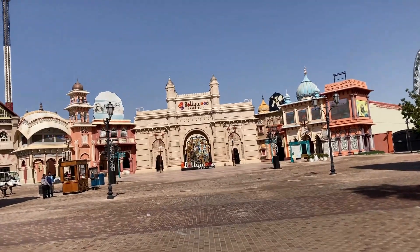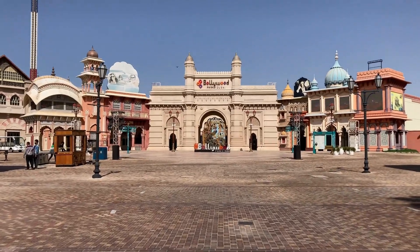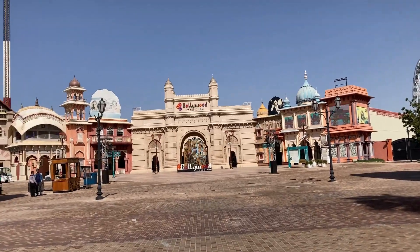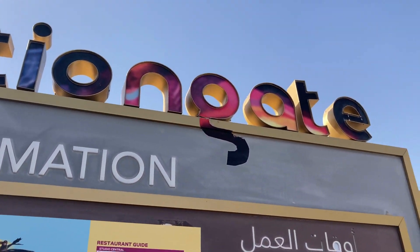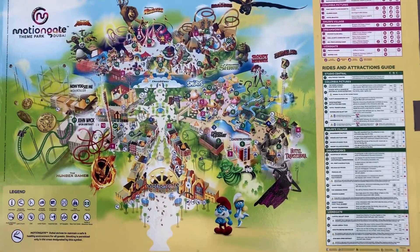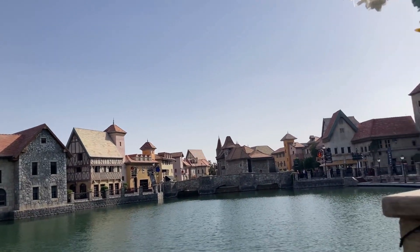Inside Riverland, there were more activities, like Bollywood performances and a motion gate with different concepts. These activities were obviously paid. But if you just want to explore the architecture, that was free of cost.